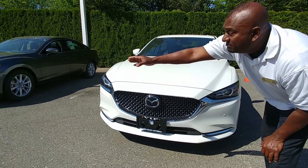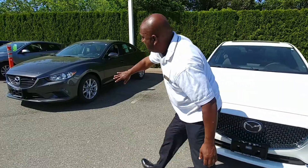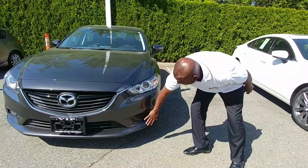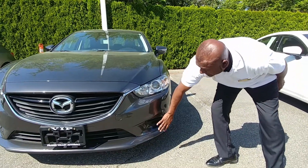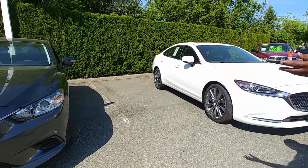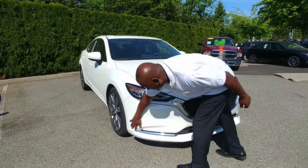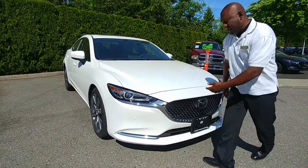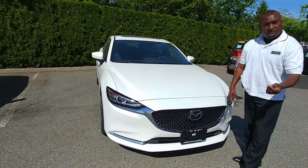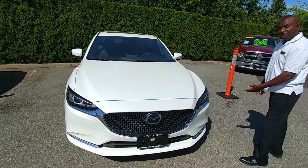In the 2017, the bumper design is more flat, which actually creates more restriction for air. What they did in the 2018 is they removed the fog lights and designed a more sleek bumper, so there's more airflow. In the long run, this helps with fuel economy as well as the aesthetics of the vehicle.